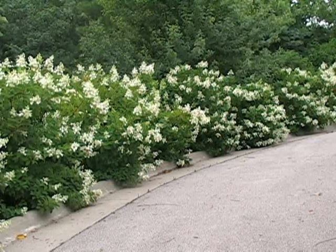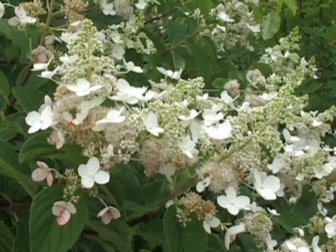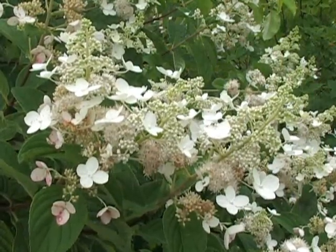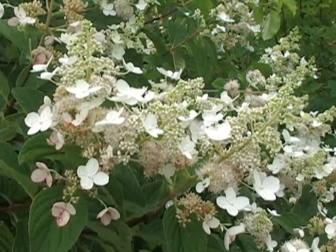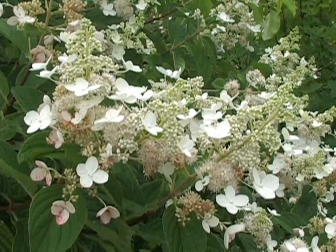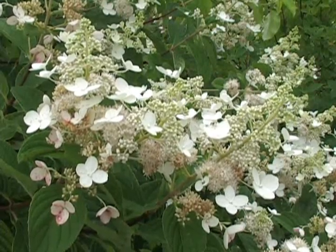They thrive in sun to partial shade, and they bloom on their new wood, so it's okay to deadhead them after they start to look brown at the end of the summer. They will bloom from about July until September, sometimes October, depending on your zone.